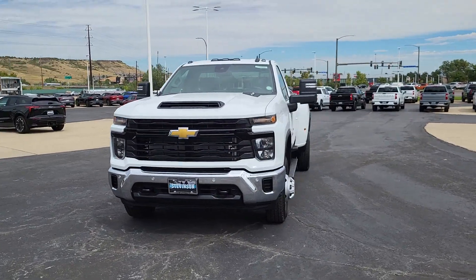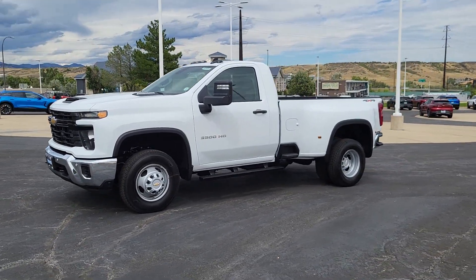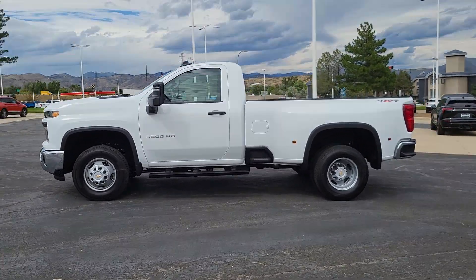Keyless entry, bed liner, keyless start, backup camera, and four-cylinder engine. Feel confident and relaxed in the all-new Silverado. Take it out for a road test and fall in love.